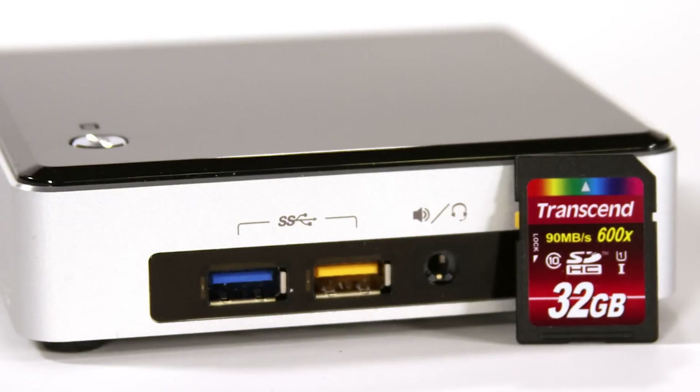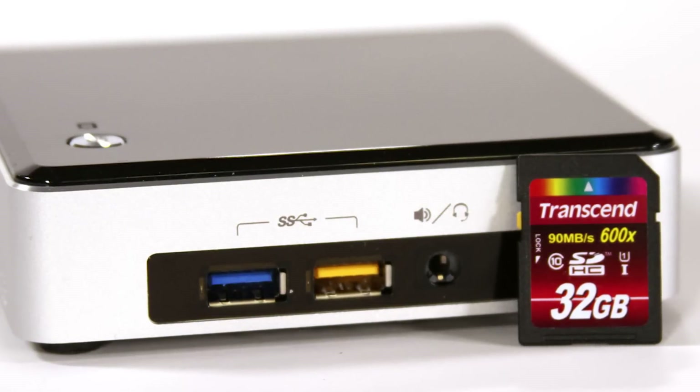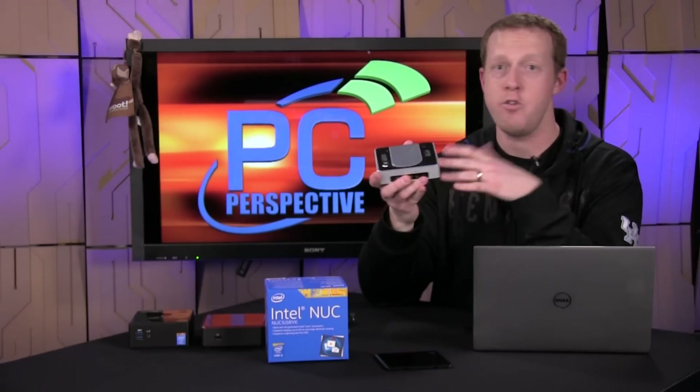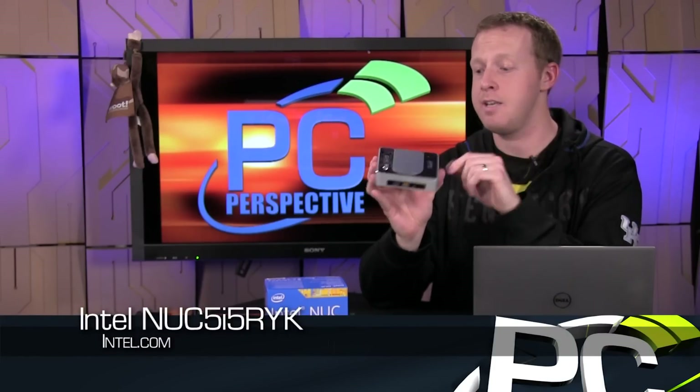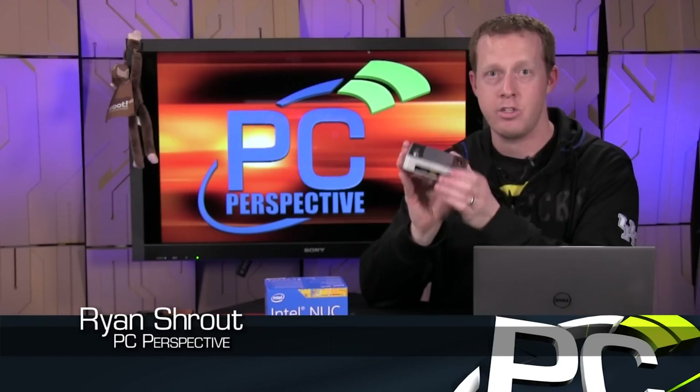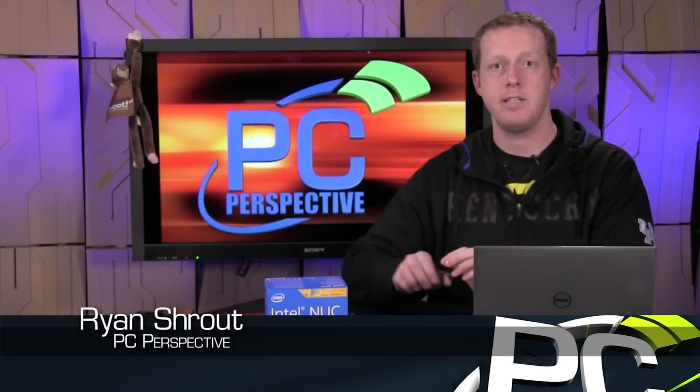I continue to be impressed by the innovation here. Remember how super thin this is — you get basically the innards of a Broadwell-based Ultrabook inside this device at a $369 bare-bones price, looking at $500 to $600 or above depending on components for a full system. Not a budget product, but still really interesting. I think a lot of people will find these useful for machines that you mount to the back of a TV for home office or home theater PCs, since it has the ability to support 4K video output as well. Check out the full review over at PCPerspective.com and we'll see you next time. Thanks.